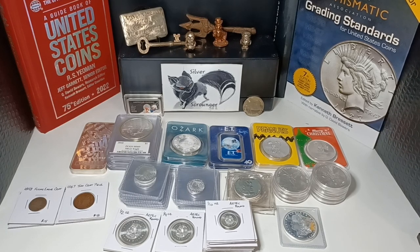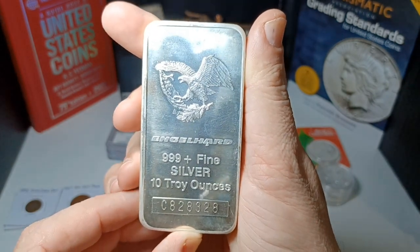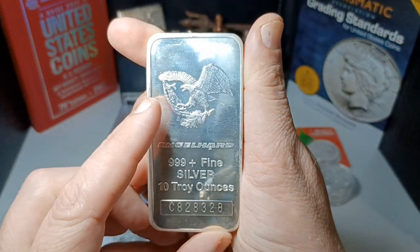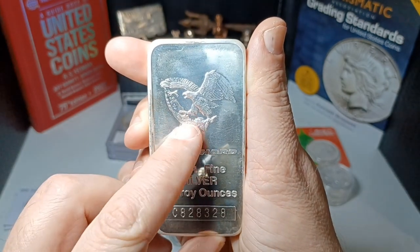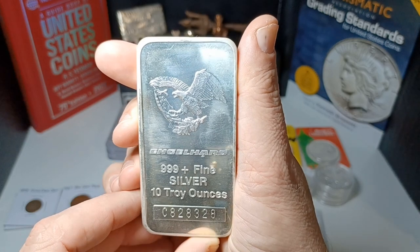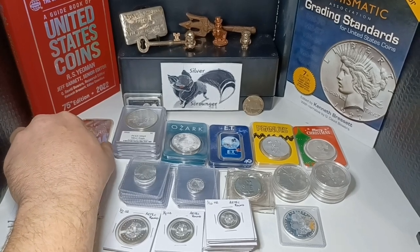He had a ton of large cents and I just ran out of money before I could get to them. But anyway, I got all kinds of crazy silver here. The best pickup I think is this right here — an Engelhard 10-ounce bar with the eagle design. Normally on the bigger bars you see the big 'E' logo, but I rarely ever see the eagle on them, so I was really happy to pick this up. Nice big old 10-ounce Engelhard bar.